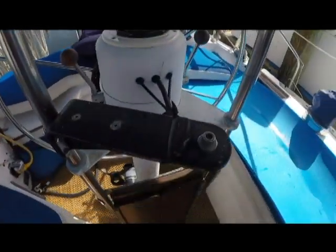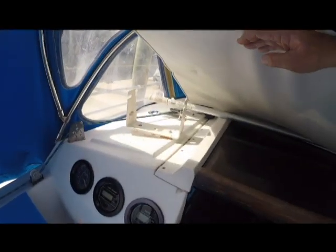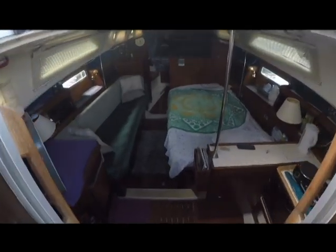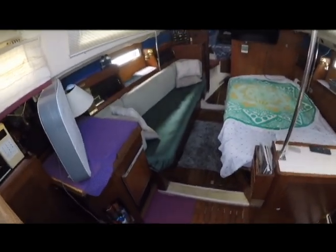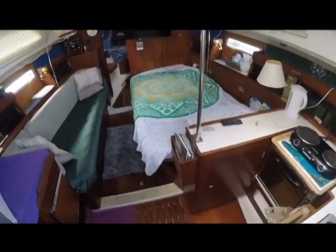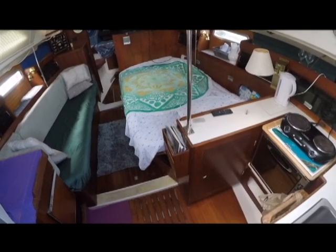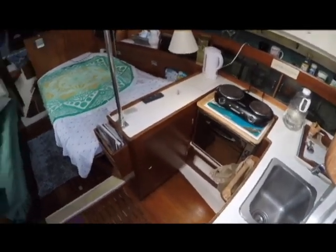Heading below now, you can see it's quite roomy in the saloon. The owner prefers to sleep here in the saloon — it's a nice full-size bed. Here's your galley. There's a nice comfortable clean bed here, though they use it mostly for storage.